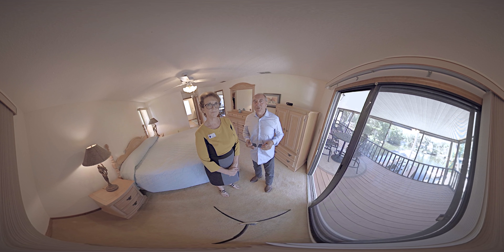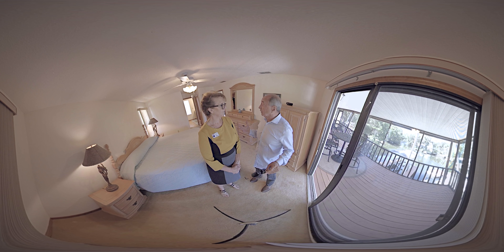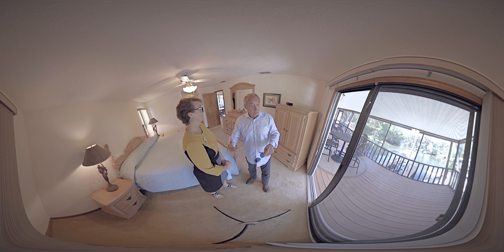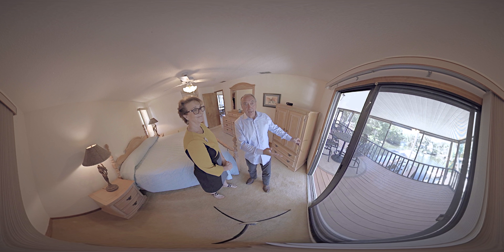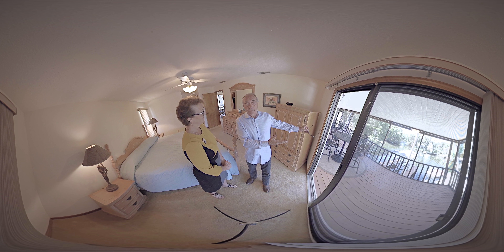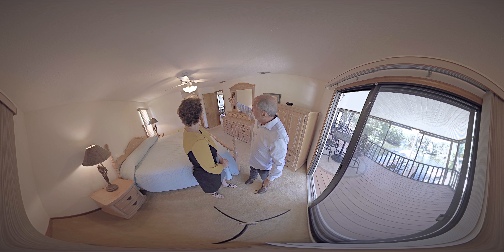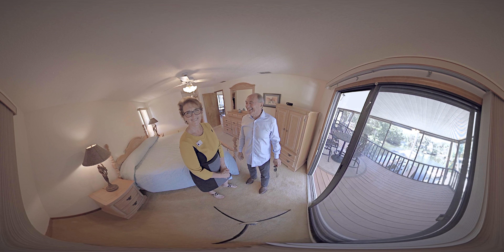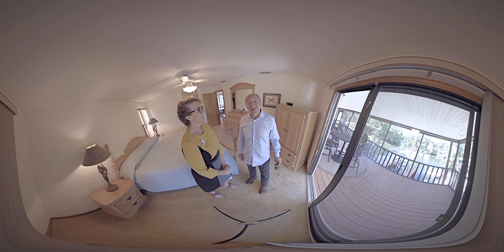This is what we would consider the master bedroom. They're almost equal, but this one is bigger. Can you imagine waking up in the morning, having coffee brought to you in bed, and then seeing this view first thing — walking out on the lanai to have your coffee? It's got a full bathroom, walk-in closet, extra closet space, double sinks in the bathroom, and a stand-up shower. It's ready to go — it's got everything you need.